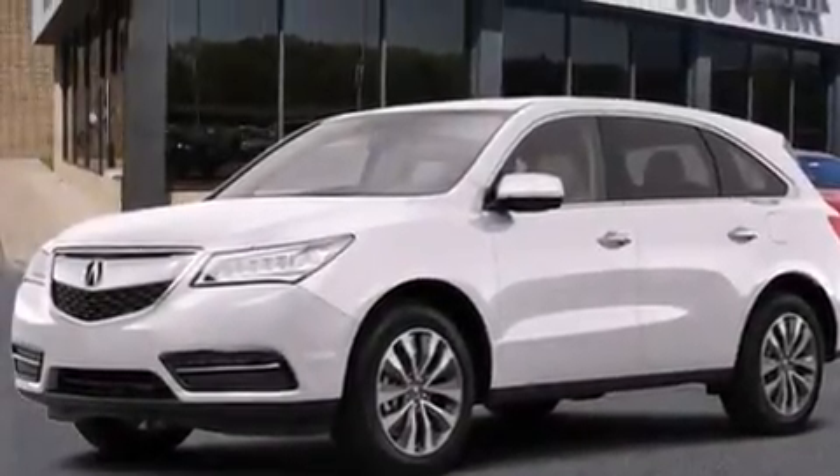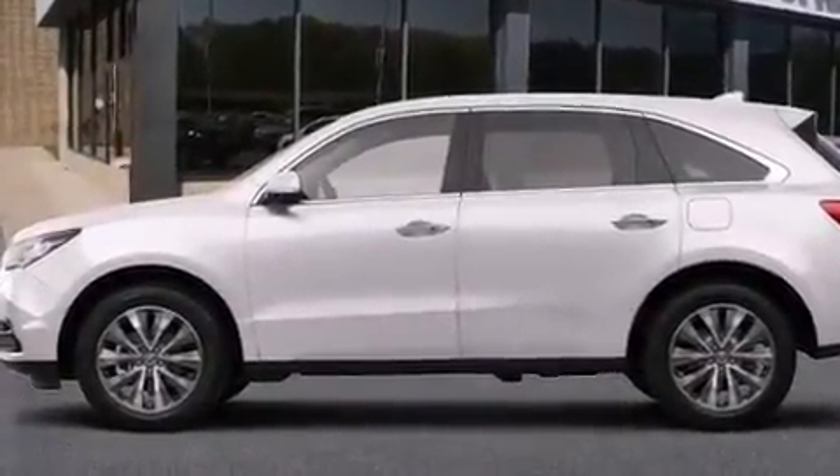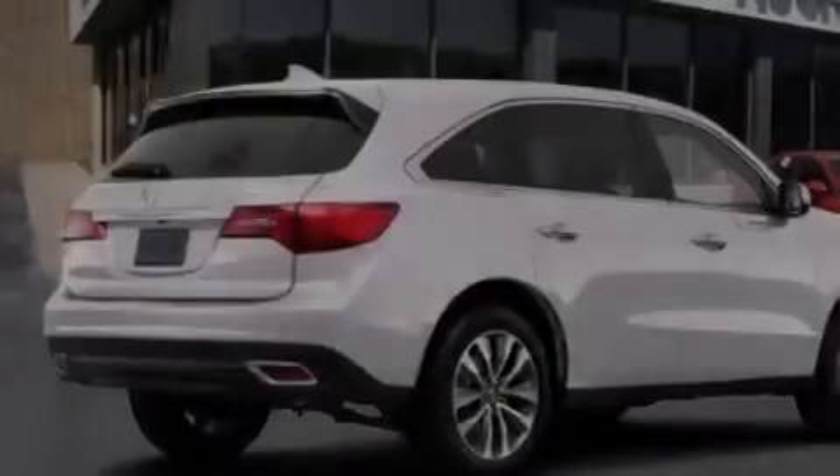Also included are front and rear floor mats, front multi-stage airbags, rear seat child-proof door locks, dual-power seats, and leather seats that provide great support and create an overall luxurious feel.